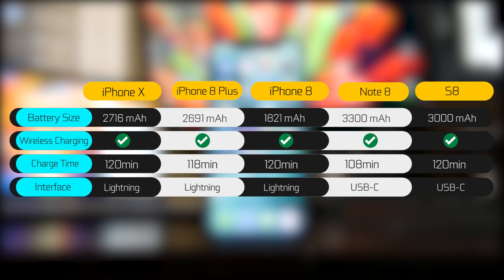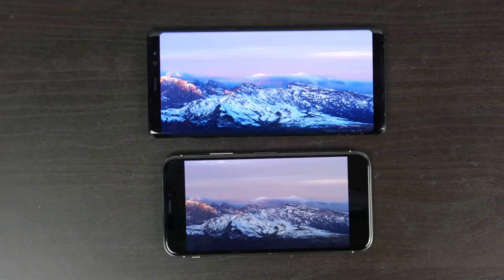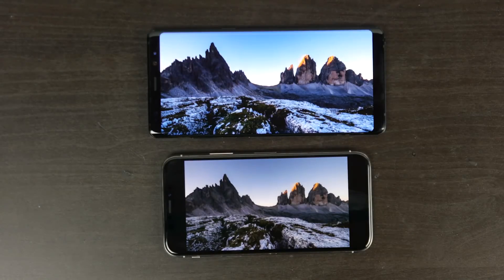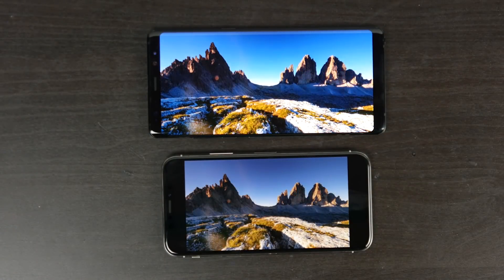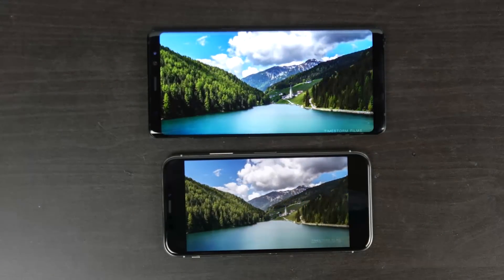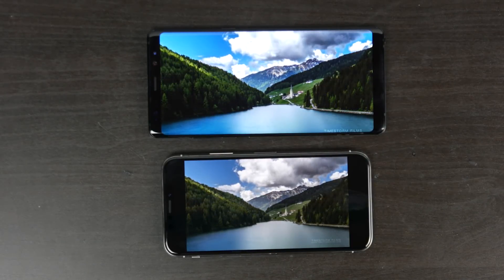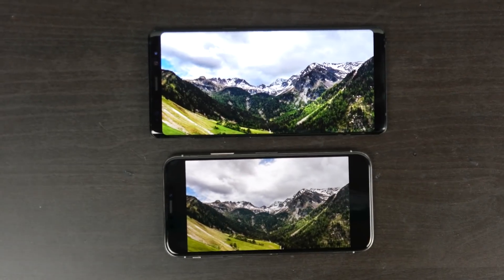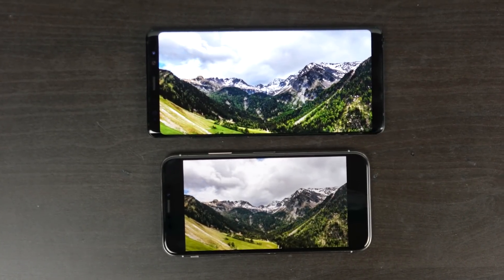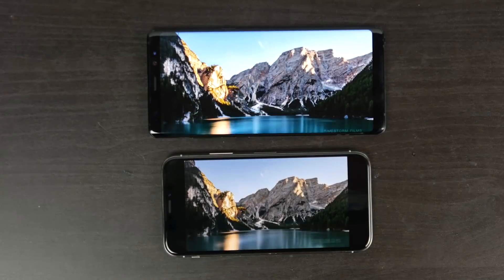The standard battery life test we use to give a fair comparison is a video playback test using the VLC app on both Android and iOS. We play the same video on loop, set the screen brightness to about 50%, and turn the device into airplane mode so there's no interference from notifications. We simply let the phones run until they die and measure the time it took for the battery to go from 100% to 0% discharge.